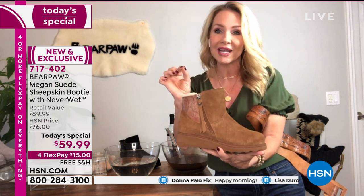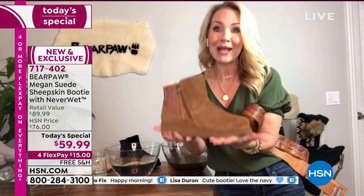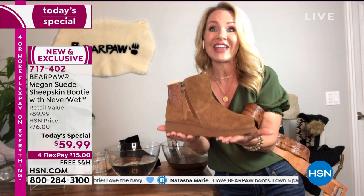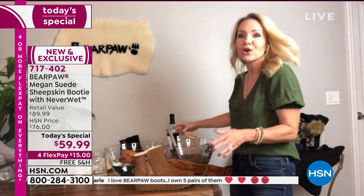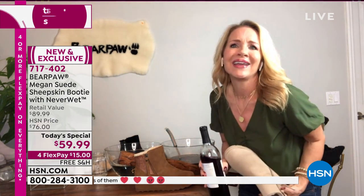We also have those suede pull tabs and little Bear Paw insignia. Whenever we do those extra details, it's more labor intensive, it's more materials. So to be able to offer all these bells and whistles at that Today's Special value is fantastic. And it has that NeverWet. Is it too early for wine? Never — that's what I said.